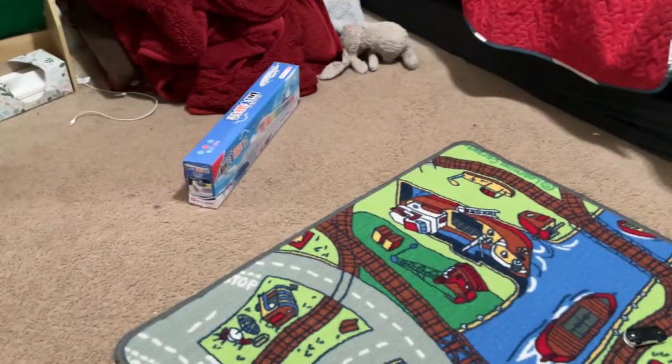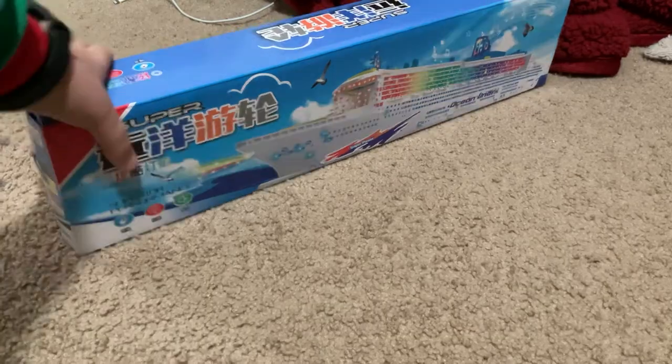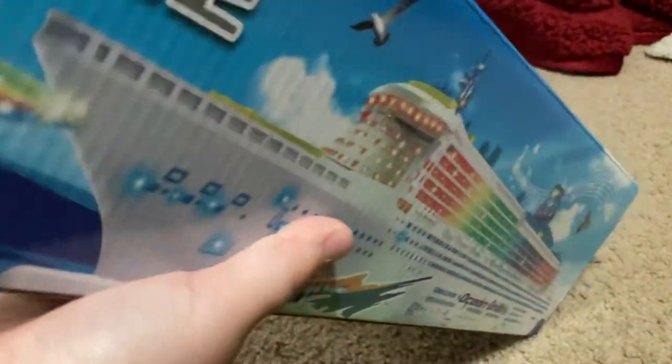All right, maybe you can watch me open it up from here. I'll get some help. Let's open it up. This is made in China, and it was based on the Queen Mary 2.